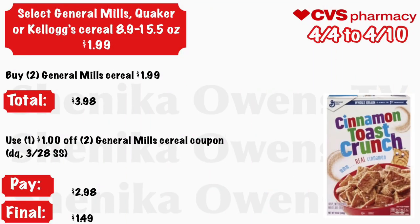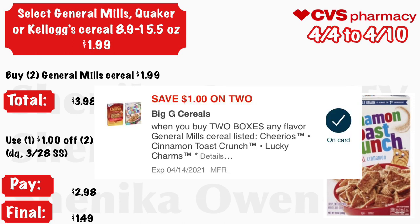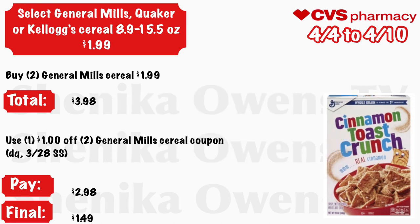Select General Mills, Quaker, or Kellogg cereal in the 8.9 to 15.5 ounce size will be $1.99. Grab two General Mills cereals at $1.99 — your total is $3.98. Use a $1 off two General Mills cereal coupon in your CVS app or from the 3/28 Smart Source. You will pay $2.98, and the final cost will be just $1.49 each.